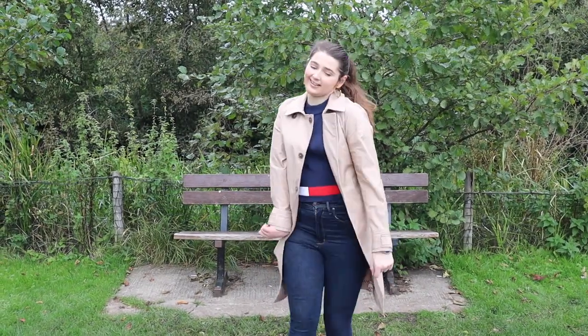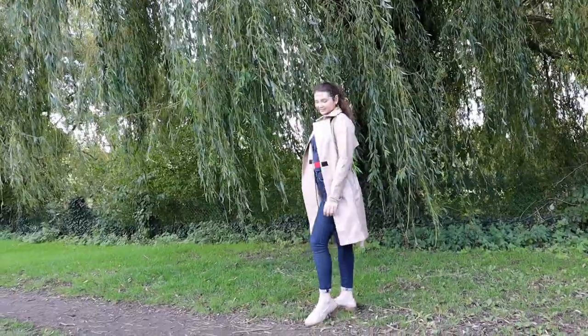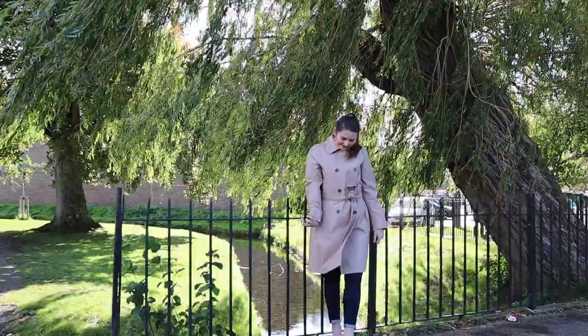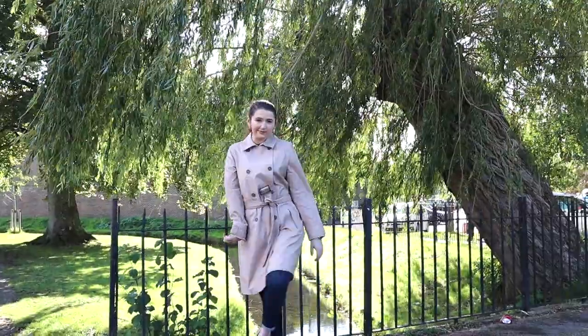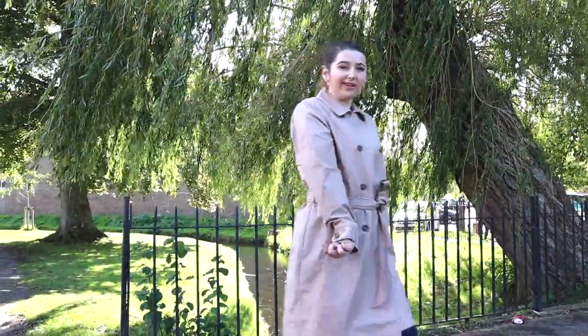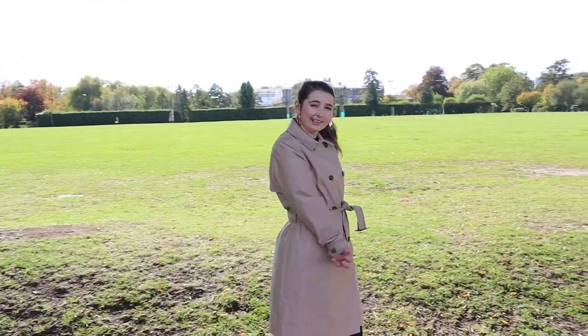The Tommy Hilfiger adaptive clothing line is available in women's, men's, and children's clothing. The best thing about the line is the way the clothes fasten — instead of zips and buttons, the adaptive line uses magnetic closures, velcro, and one-handed zips. The first item I brought is this beige trench coat in a size medium.